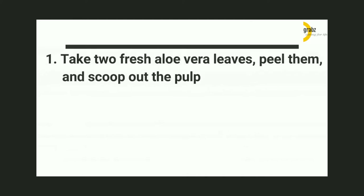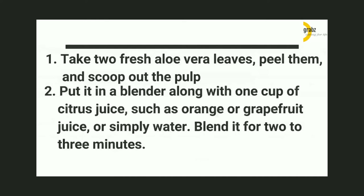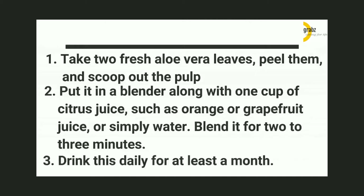How to Prepare: 1. Take 2 fresh aloe vera leaves, peel them, and scoop out the pulp. 2. Put it in a blender along with 1 cup of citrus juice, such as orange or grapefruit juice, or simply water. Blend it for 2 to 3 minutes. 3. Drink this daily for at least a month.